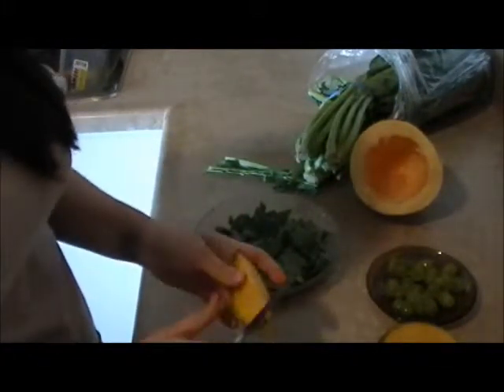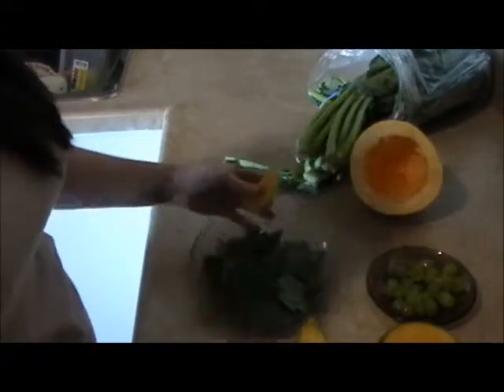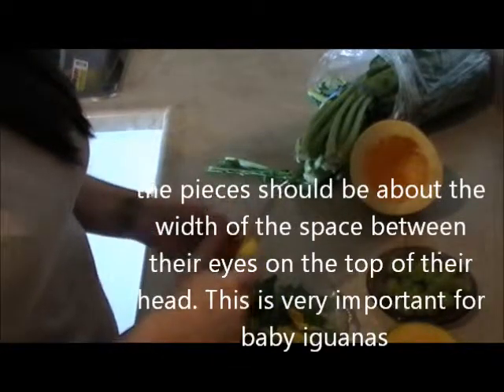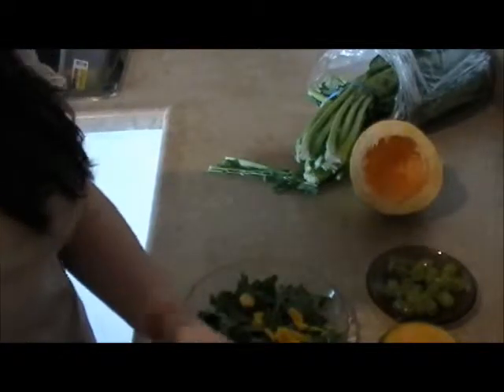Mango is one of their favorite things. Again, depending on how big your iguana is, that's how small you want to cut the pieces up.